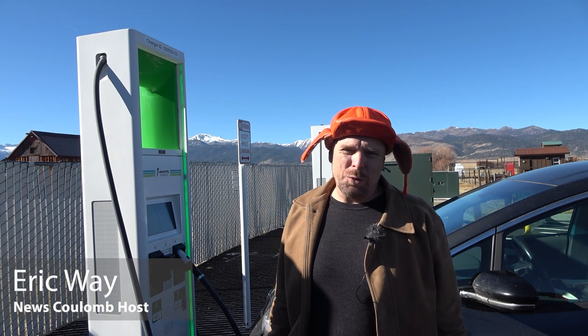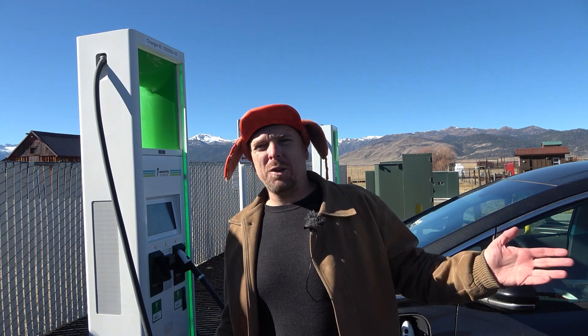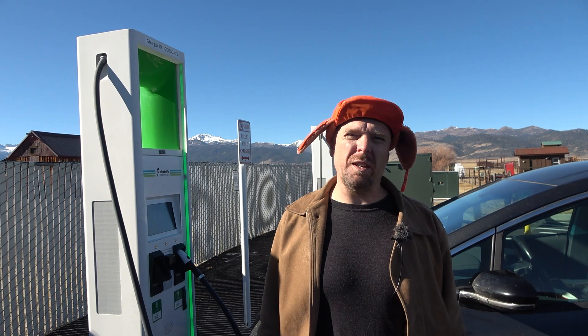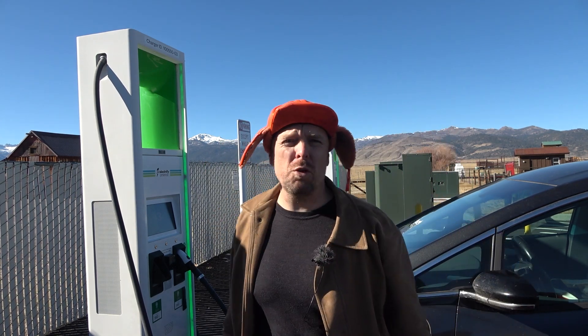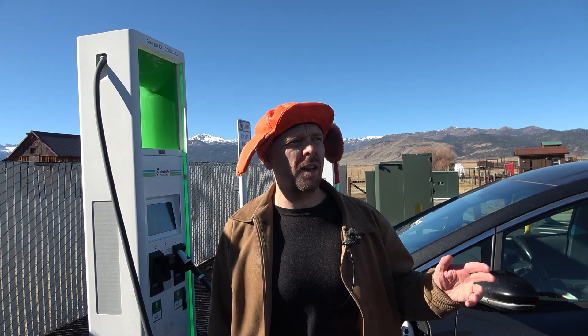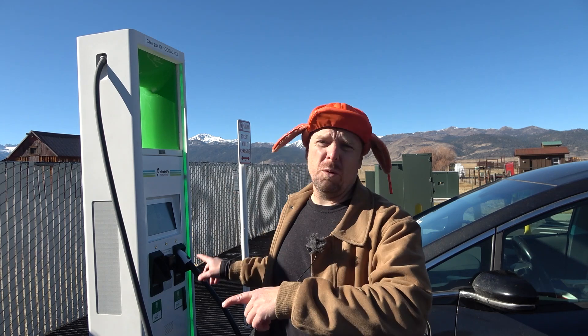Hello everyone and welcome to another News Coulomb video and another charging site review. I'm here cruising scenic California Highway 395 on the eastern side of the Sierras. I'm here at the Bridgeport Electrify America charging site. This is a site that I've actually been to before, before it was online.